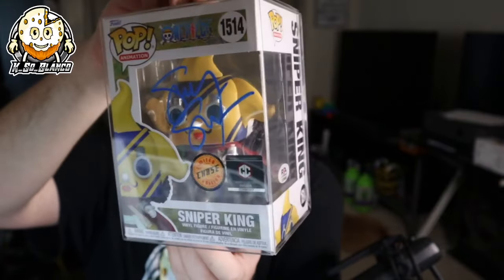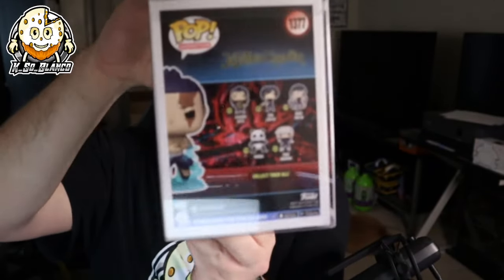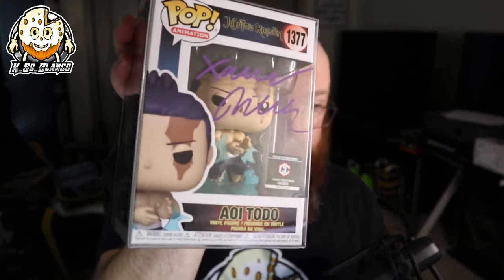Hopefully you guys enjoyed that. I think that was a lot of fun. It's a good thing to be able to showcase your love for voice actors by getting signed Funko Pops and showing them off. So we got one chase and one regular. According to their website they sell the Sniper King chase for $100 and the Toto non-chase variant for $70. So I spent $100 and according to their website it's about $170 worth of value.